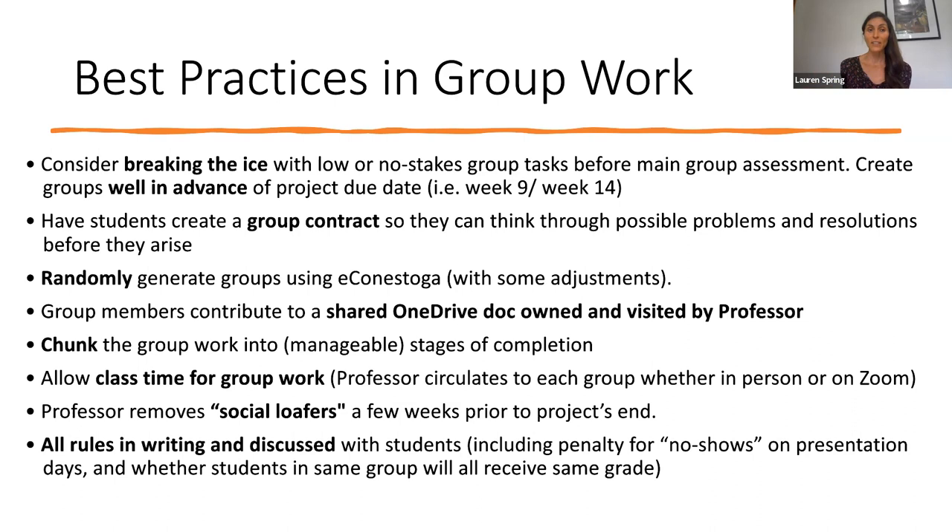I would also highly suggest having students create a group contract so that they can think through possible problems and resolutions before they arise. Econestoga has a great tool that can randomly generate groups as well. It's also helpful to chunk the group work into manageable stages of completion, giving students pointers along the way — for example, by week 11 I want to see that you've completed this, by week 12 you should be here — just to make sure everyone is staying on track.